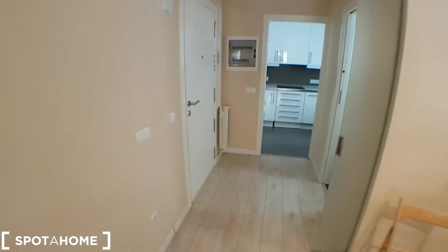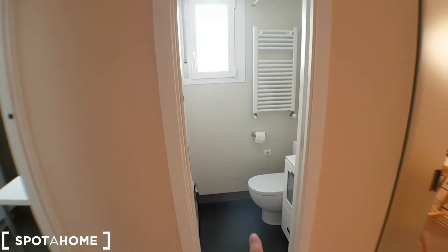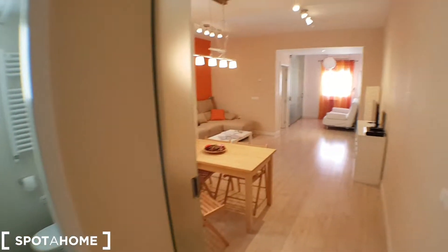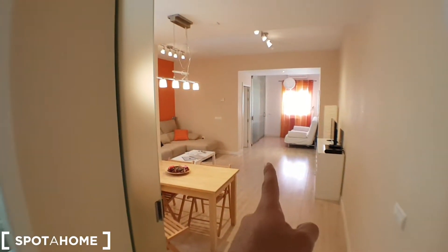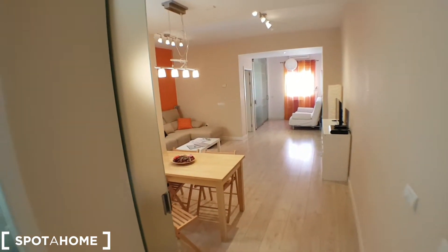Let's start. This will be the entrance, kitchen there, a bathroom with no shower but it has a washing machine there. This will be the living room, there will be one bedroom — it can be closed — I'll show you right now, and on the door will be the second bedroom.